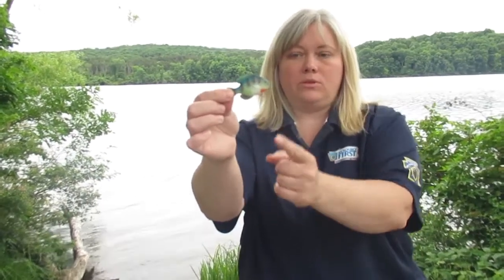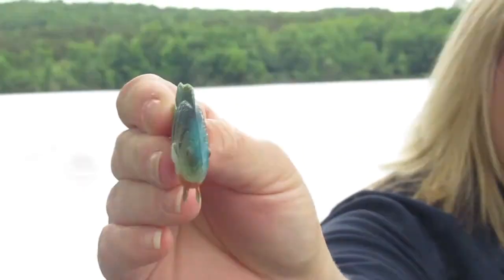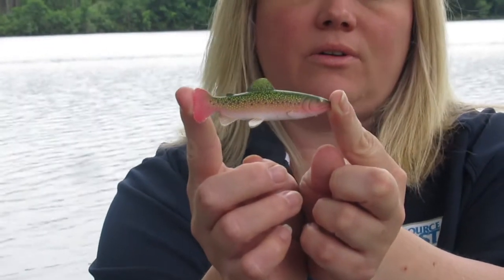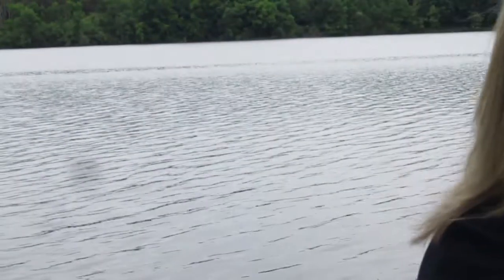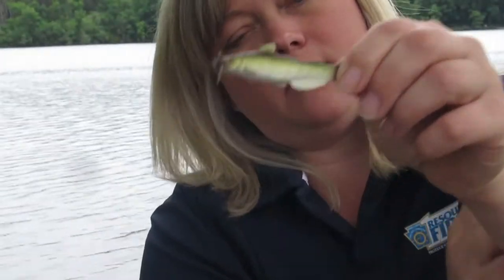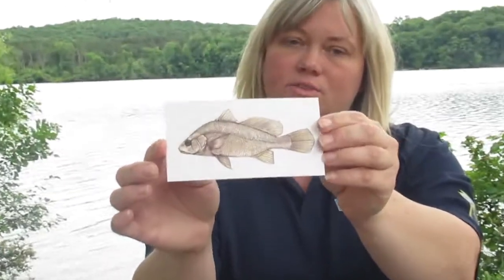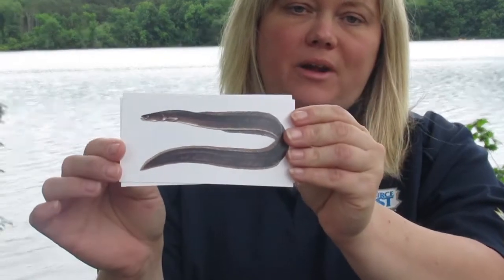Body shape is another characteristic you can look for when identifying fish. Is the body round and flattened from side to side, like that of a bluegill or a sunfish? Is it more long and streamlined like a torpedo, like a trout? Is the body flat on the bottom, like on a catfish or a sucker fish? Sculpin, which go on the bottom, have flat bodies. Does it have a hump on its back like this freshwater drum?